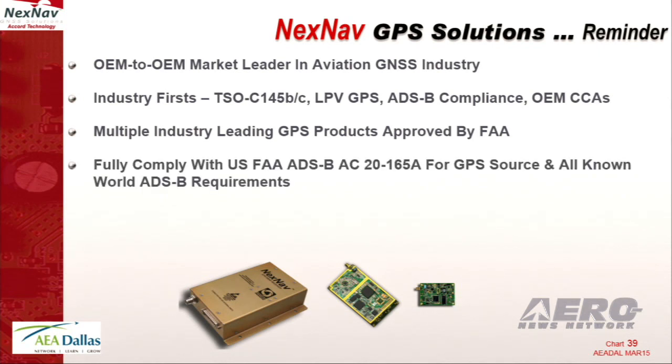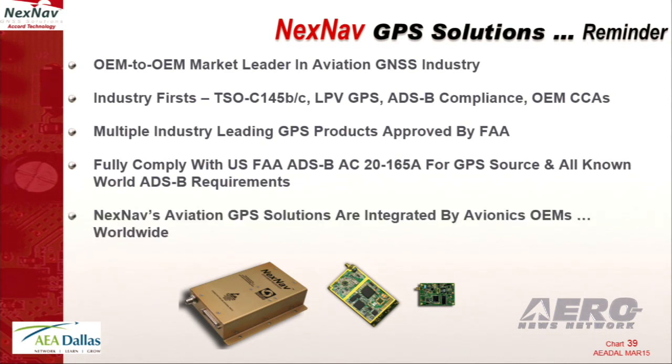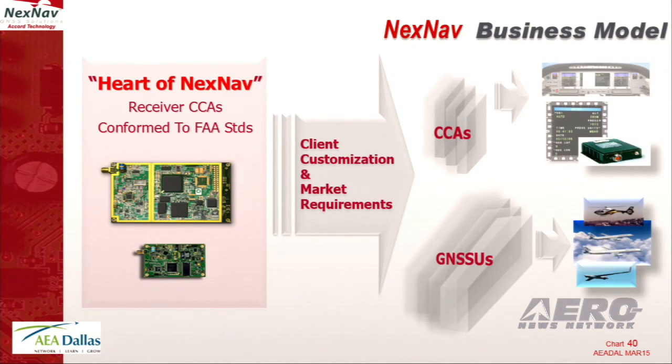We comply with the TSOs as well as DO-260B alpha for ADS-B, and since we meet the FAA requirements, we meet the worldwide requirements for ADS-B. It's integrated into most avionics around the world in one form or another — FMSs, transponders, et cetera. And it's basically NextNav on the inside. We take our receivers, put them in our LRU, or we embed them and they're hosted in somebody else's avionics. That's what we do — NextNav on the inside.